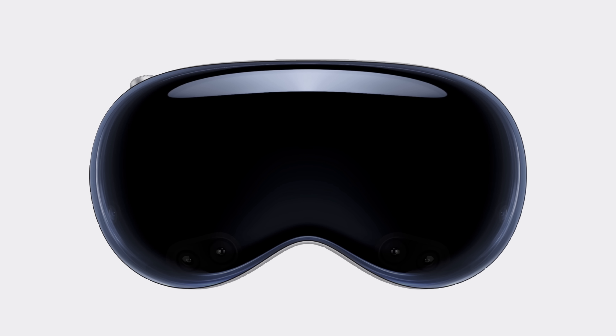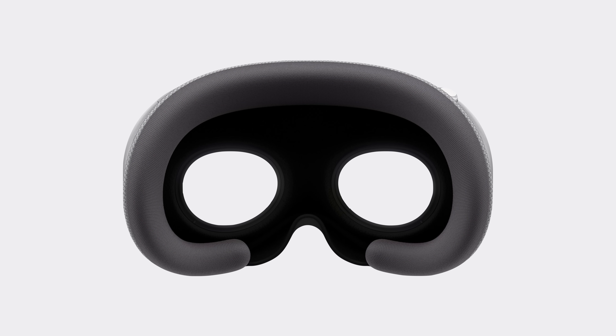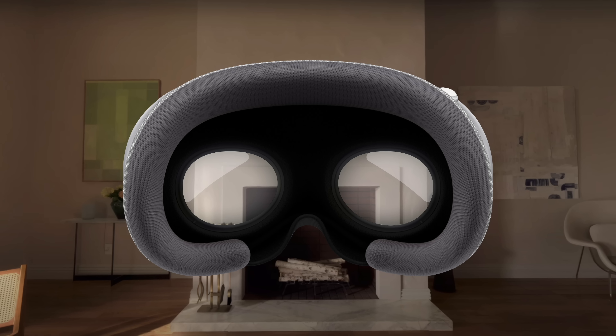Apple recently revealed one of their most highly anticipated products ever, the Apple Vision Pro, which introduces a new way to interact with digital content that the company calls spatial computing.